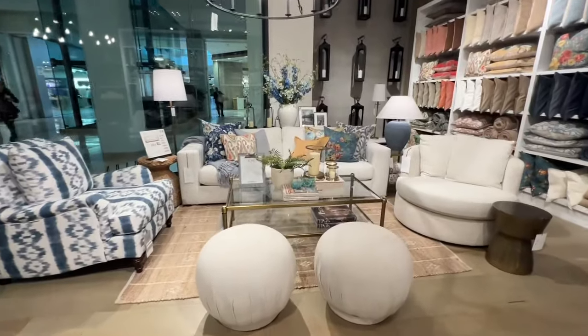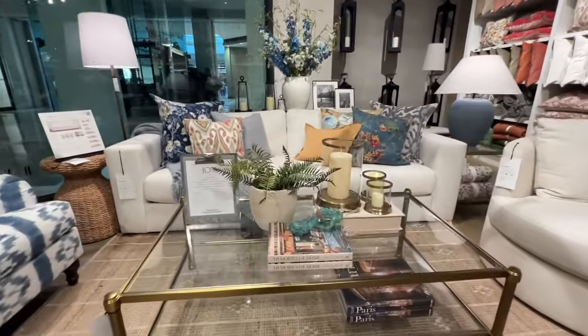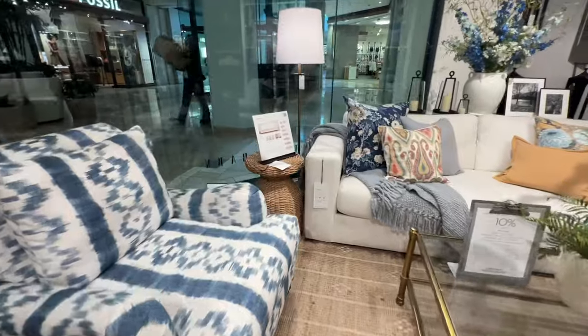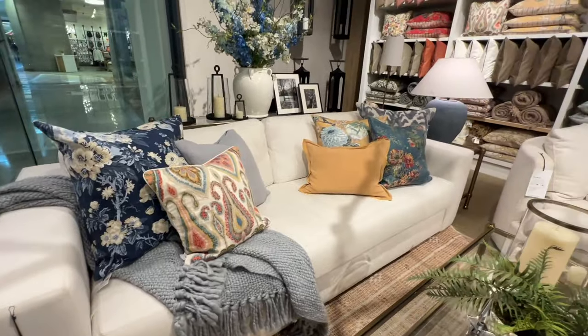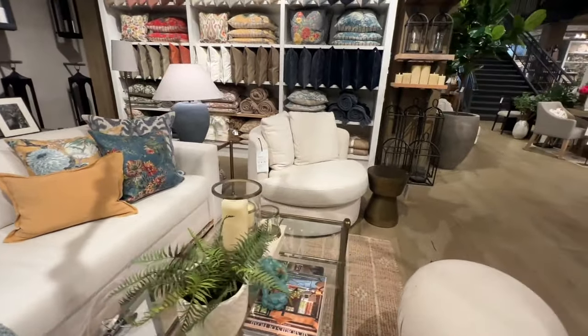Whether you're shopping for new furniture or accessories at Pottery Barn, you'll always find a great display to give you a visual idea so you can complete your room with an elegant country look. For this display, I love how they used a blue and white patterned chair with a cream couch. Just one chair that's different goes a long way.